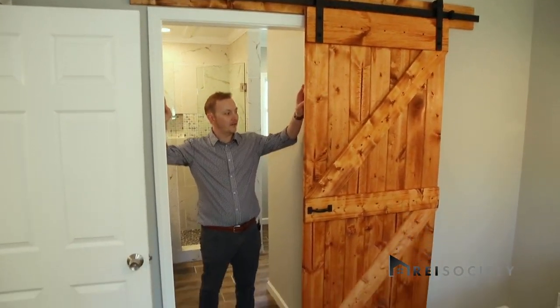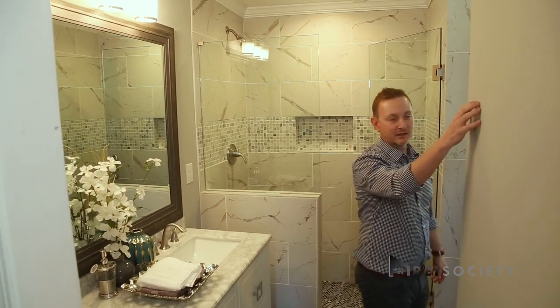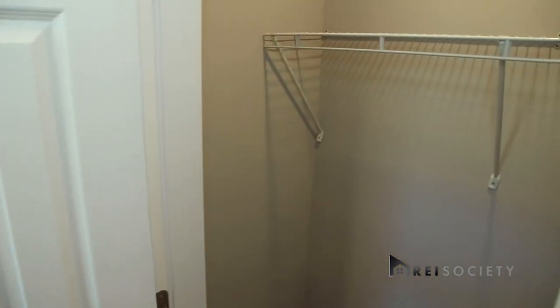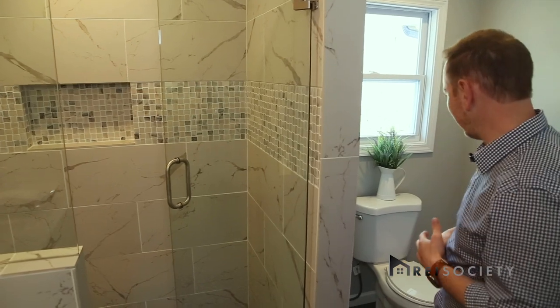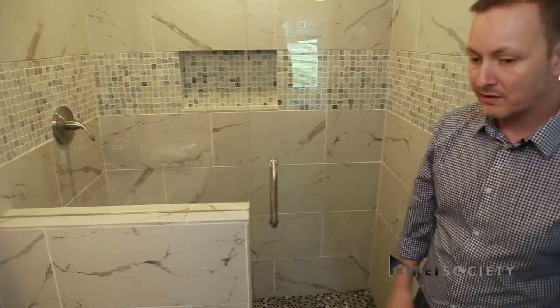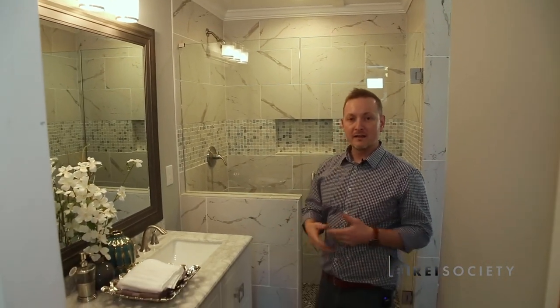This whole area was the carport, so we framed everything out, added ceilings, put in a barnwood door, and did a lot of plumbing underneath the house. The closet is back here — it's a tight spot. We intentionally put the closet in the bathroom rather than the other side because the master bedroom itself was already kind of small. You have to be thoughtful when remodeling. We went super high-end on this property — tempered glass doors, double vanity — trying to make it feel like a real home, not just a house.